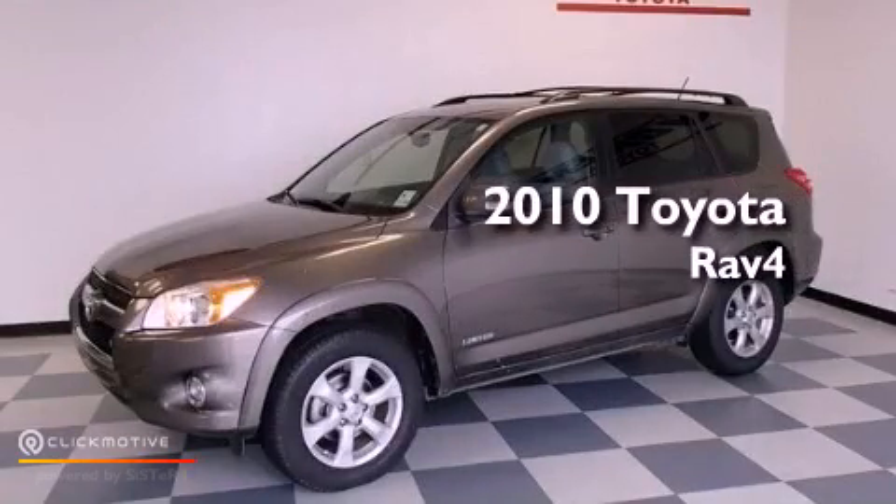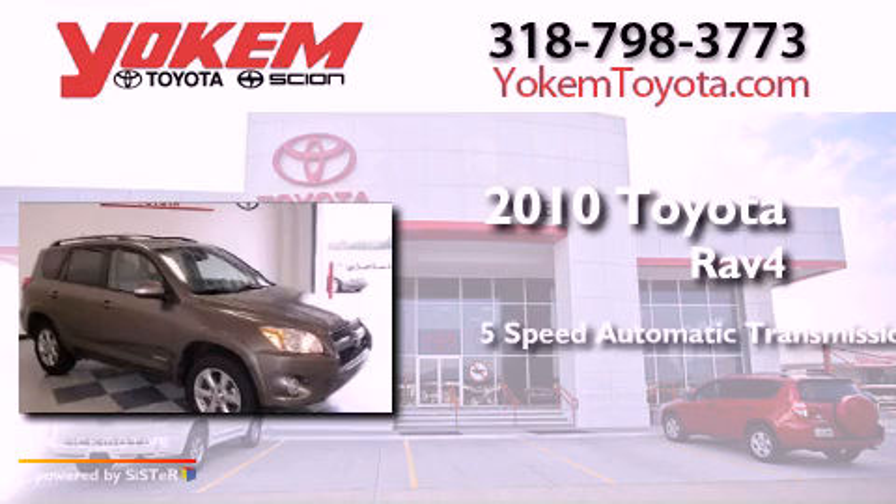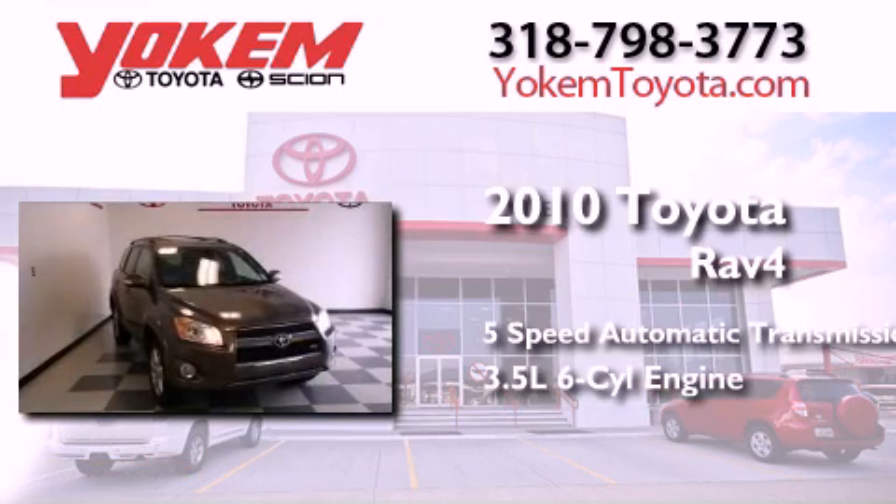This is a 2010 Toyota RAV4. This crossover has a 5-speed automatic transmission and a 3.5-liter V6.